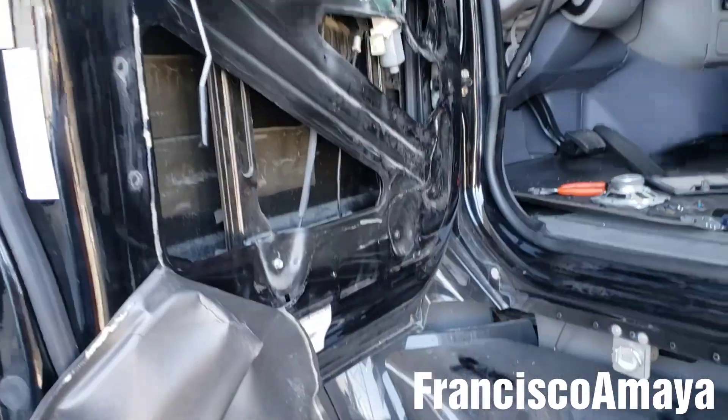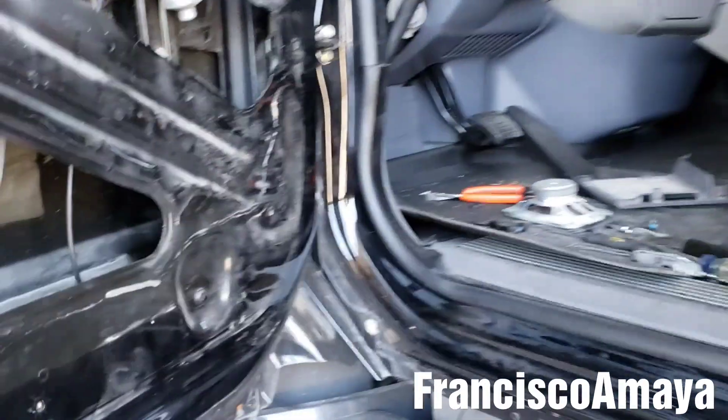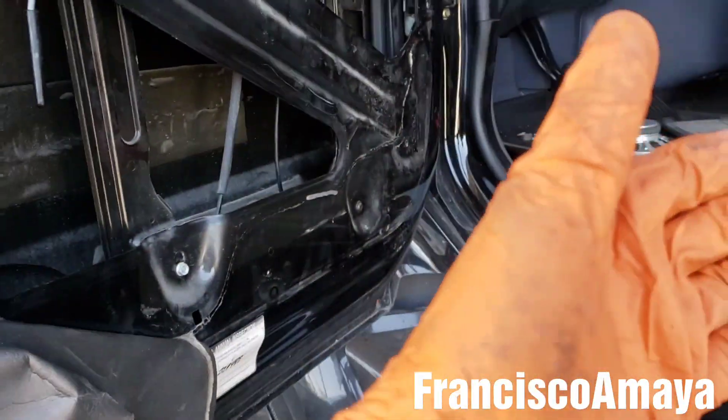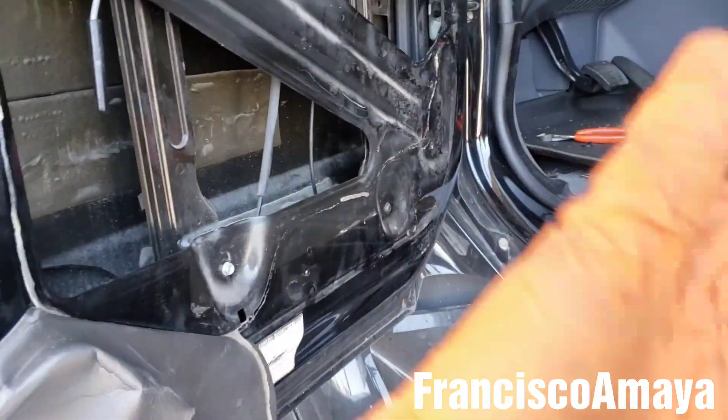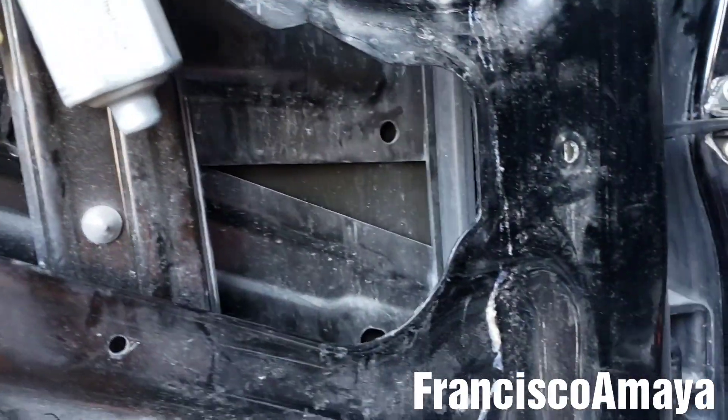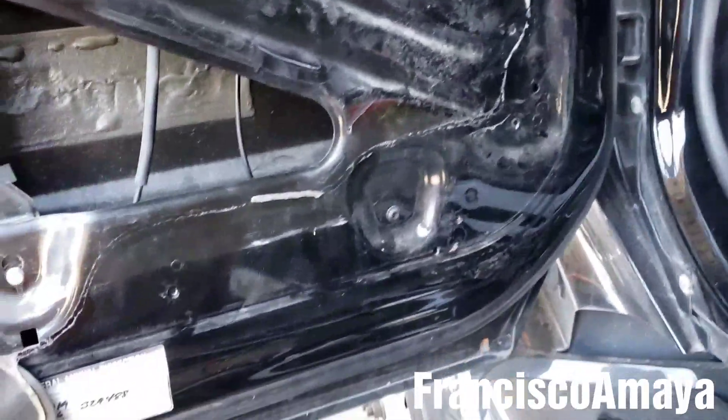This Peterbilt 579 has been having problems — the window doesn't go down. When the driver moves the door it starts working, then moves it again and it doesn't work. That means there's an electrical problem, something that is not making a proper connection.